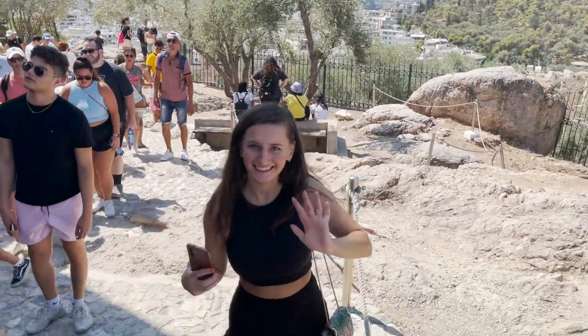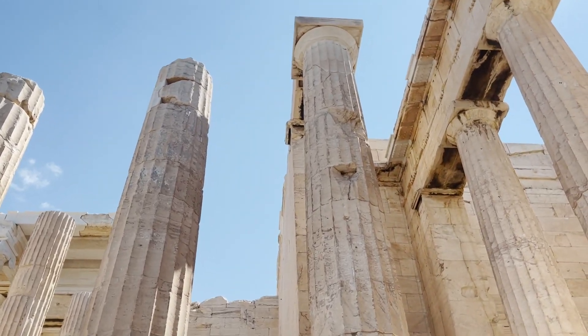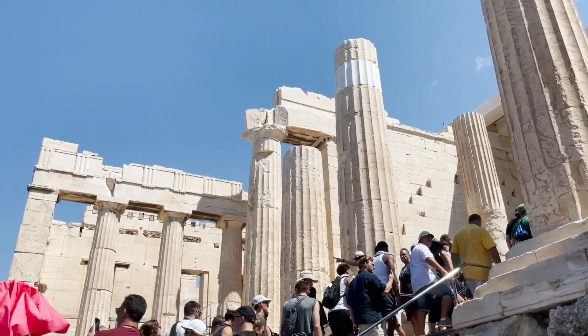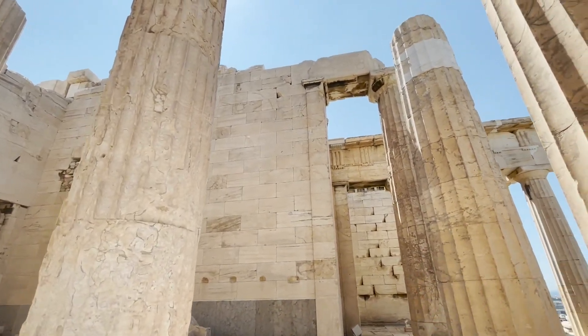Here is us trying to climb and not die on the steps by falling — this is the architecture. We are finally getting up there. There were so many people, it was so crowded, but as you can see, you can see the old building.